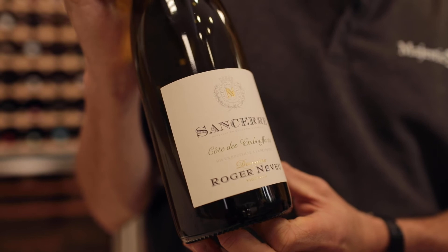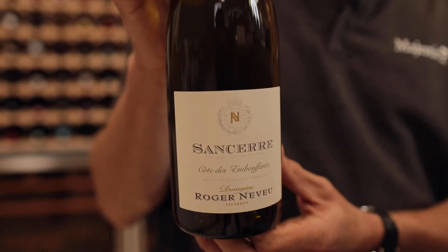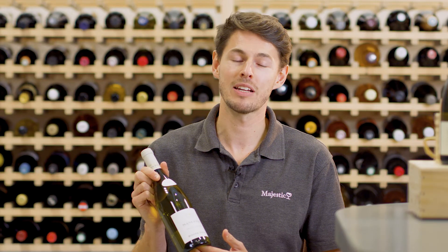The Côte du Buffon area where this wine comes from is noted for producing some of the highest quality wines, dating back to 1777. If you're a fan of Sauvignon Blanc and you've not yet tried a Sancerre, then I'd definitely recommend this style of wine.